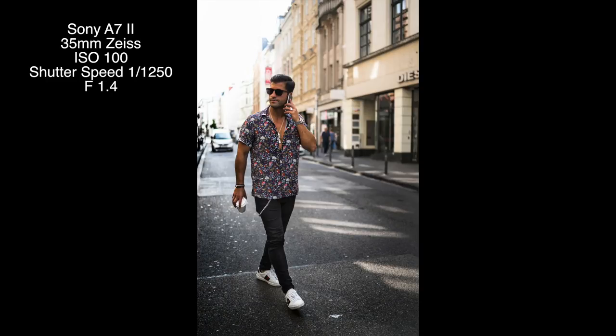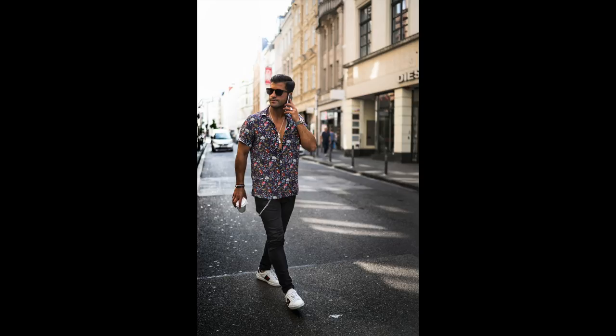So this is the first shot from Costa. It's a nice street style shot. I really like the blurred background and the focus totally on Costa. It's a nice shot.